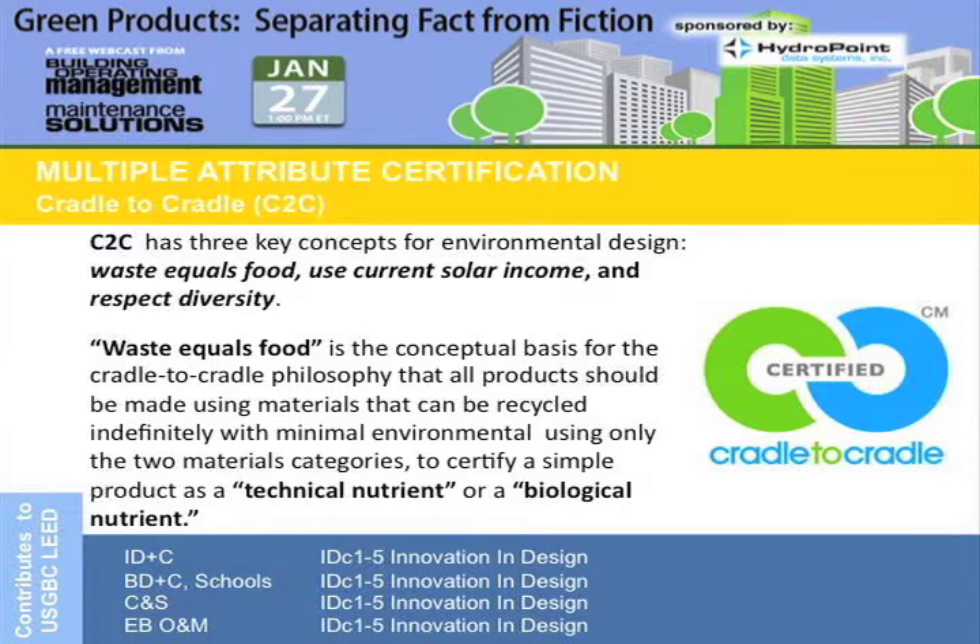Lots of manufacturers are actually using the Cradle to Cradle protocol to manufacture their products. They look at the chemical compound of the product and what happens at the end of its life. Can it be recycled? Can it be made into another product, or can it be composted into the land and become a nutrient from a natural standpoint? Cradle to Cradle is very common in environmental fabrics, and there are manufacturers that produce all their carpets based on the Cradle to Cradle protocol.